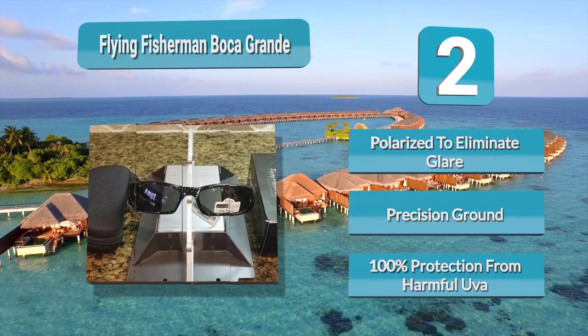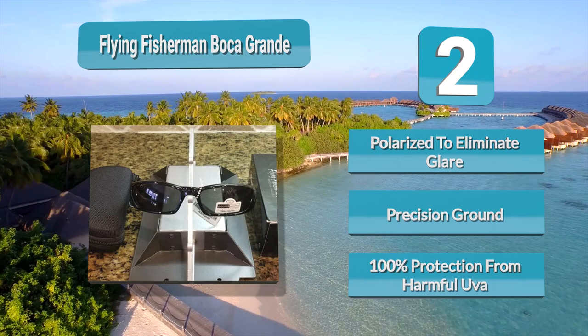You can choose to get an amber and green lens or a smoky blue lens. Regardless of the color lens you choose, the sunglasses provide 100% UV protection.